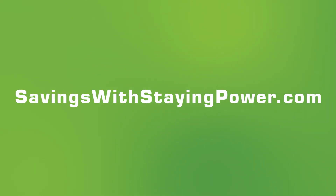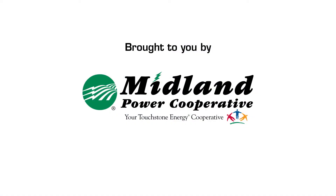To learn more, visit savingswithstayingpower.com or contact your local electric provider.